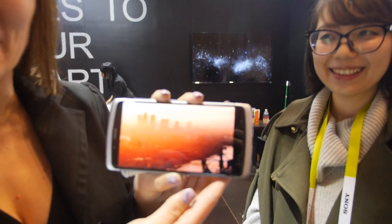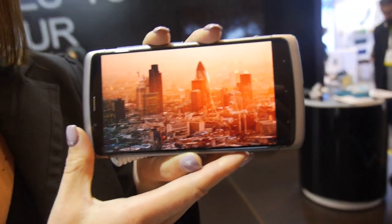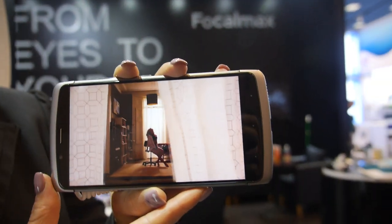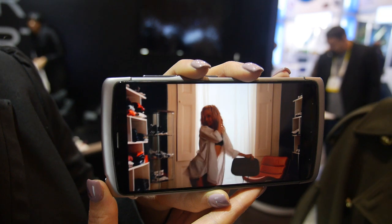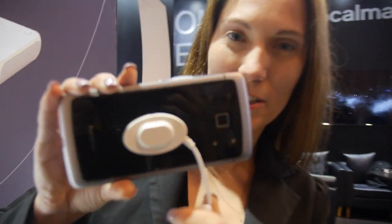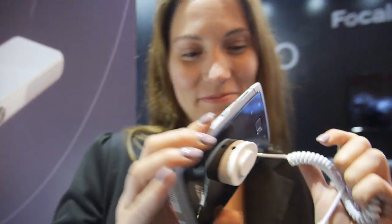Focal Max here at CES 2015. This is the Focal Max 3D smartphone, all designed and manufactured by Focal Max. The only thing in here that is not Focal Max is Snapdragon. So this is a Snapdragon 3D glasses-free phone. There are two cameras on the back and it records and takes pictures in 3D.